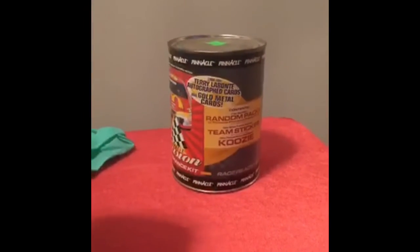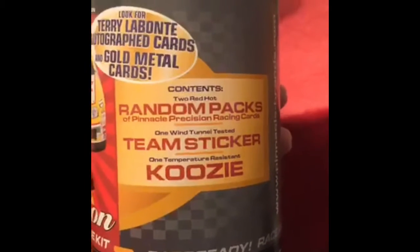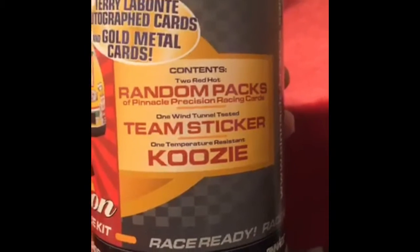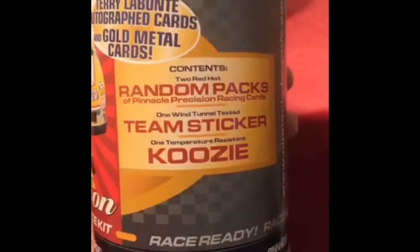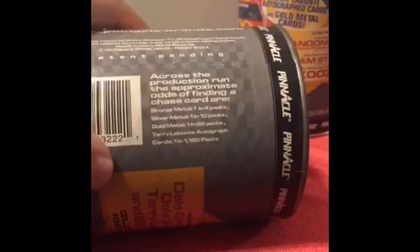In this Precision Performance Kit we get two random packs, one team sticker that's wind tunnel tested — you can put that on your car — one temperature resistant koozie, not like one you buy at the gas station. We are hoping for a TLB Autograph, which is one in every 1,120 packs.